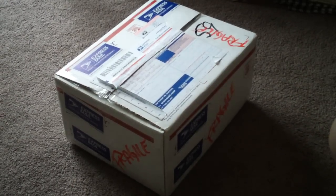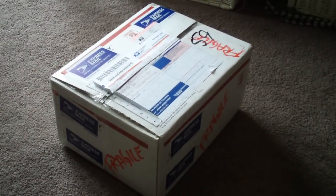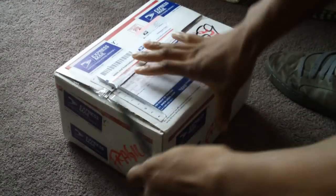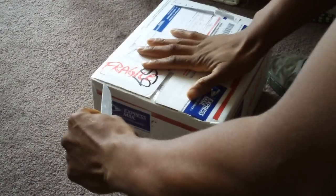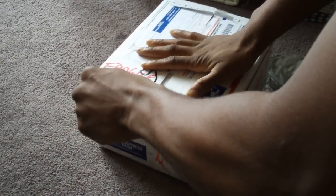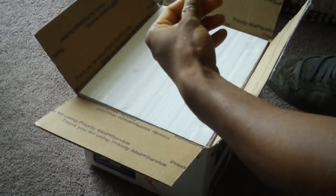Hey guys, I'm back! I got a package from Paul at Pet Center USA and I gotta hurry because I'm unprepared — I forgot I was making clothes for him yesterday — but we'll be alright. Let's go break these open. That was quick! Sweet, there's an invoice and a card. That's awesome.